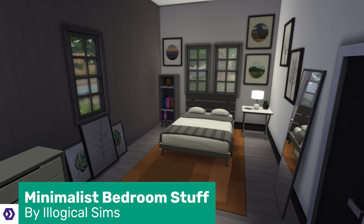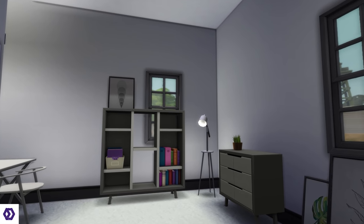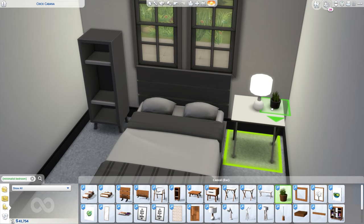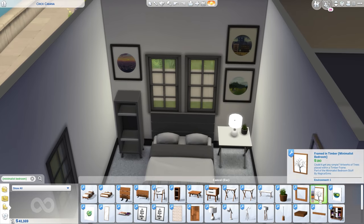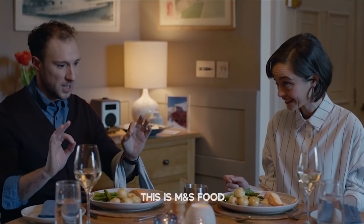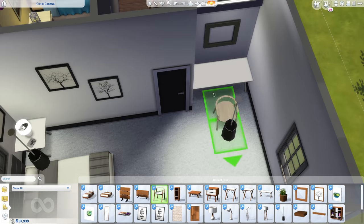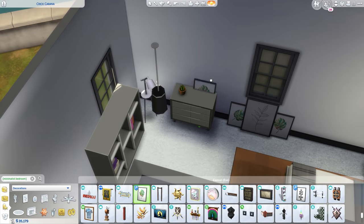The Minimalist Bedroom stuff by Illogical Sims comes with 25 new objects, two wall textures, two floor textures, and they all have at least eight Maxis Match wood swatches — great if you're looking to mix and match between base game and custom content. It's not just bedroom stuff though; it's also got some desk bits, which makes sense. But it's got more than you bargained for.